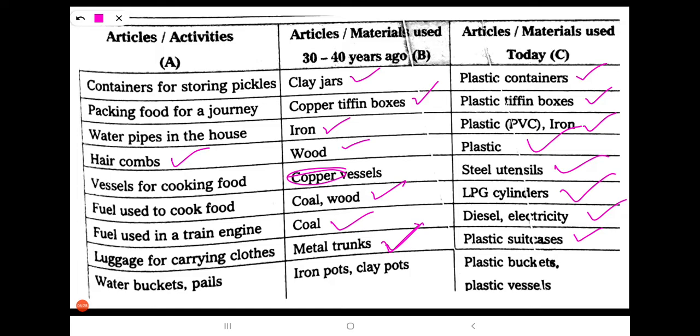Next: water bucket and pail. 30 to 40 years ago, people used iron pots and clay pots. Nowadays, we are using plastic buckets and plastic pails.